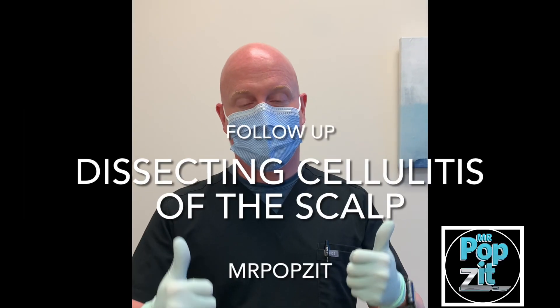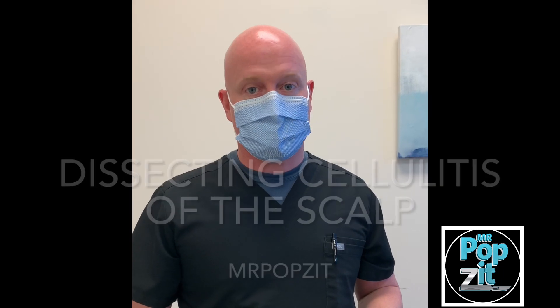All right, guys, Mr. Popsid here. We have a great follow-up for you. We were going to do a follow-up, and it's been over a month now. This is my dissecting cellulitis of the scalp patient, for which we've done several incision and drainage procedures on the inflammatory nodules that were on the scalp.